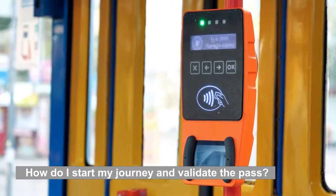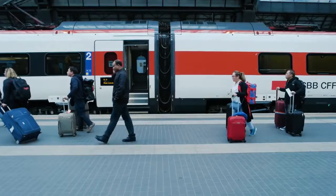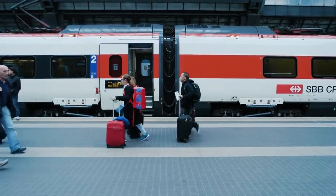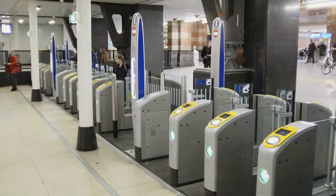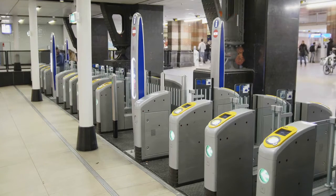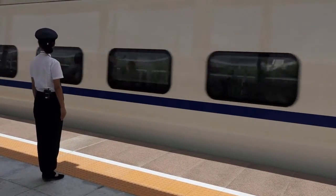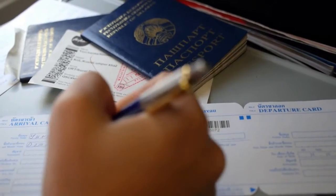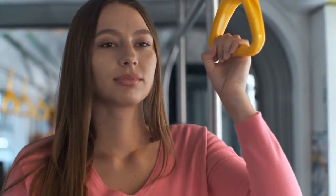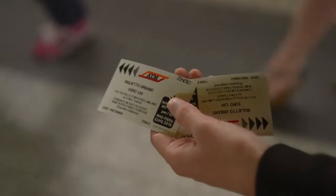How do I start my journey and validate the pass? When you first board the train, you must validate your train pass. It is also required to be authenticated on your first rail journey. Before using your pass for the first time, you must have it validated at any ticket office of any European train station. A ticket controller will approach you after you have boarded the train and will conduct a check on your ticket. He may also request to see your passport — this is standard throughout Europe, so do not take offense. I strongly recommend that you have a physical copy of your rail pass on you at all times and do not rely on an electronic version.